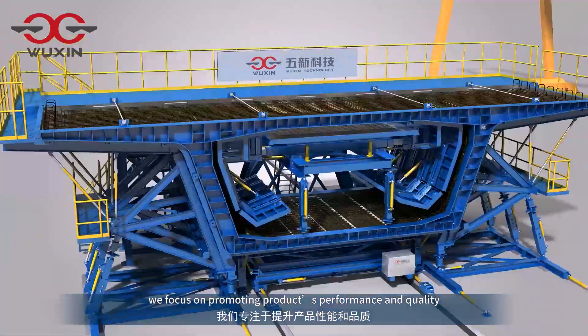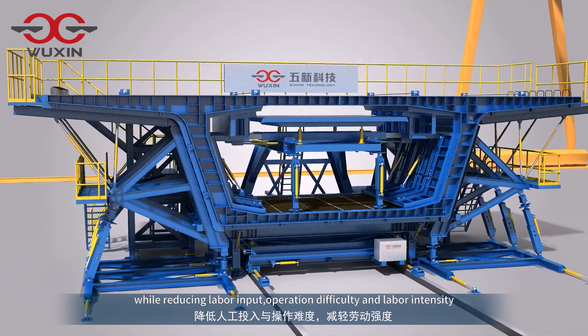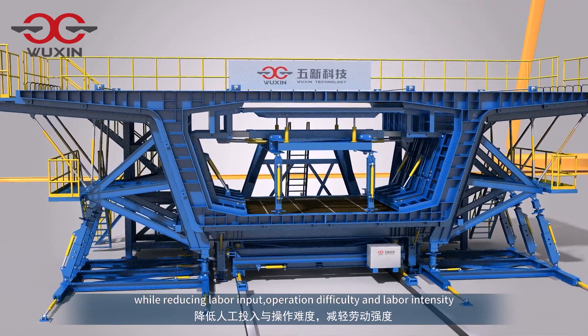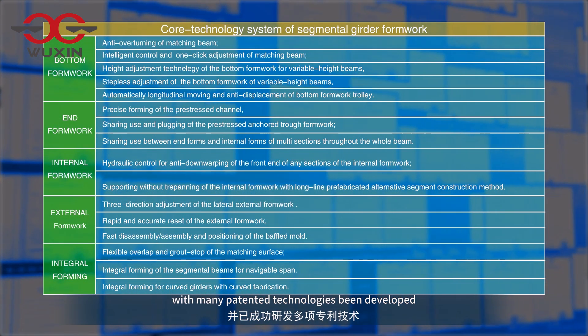During the process of long-time R&D and usage, we focus on promoting products' performance and quality, while reducing labor input, operation difficulty and labor intensity, with many patented technologies been developed.